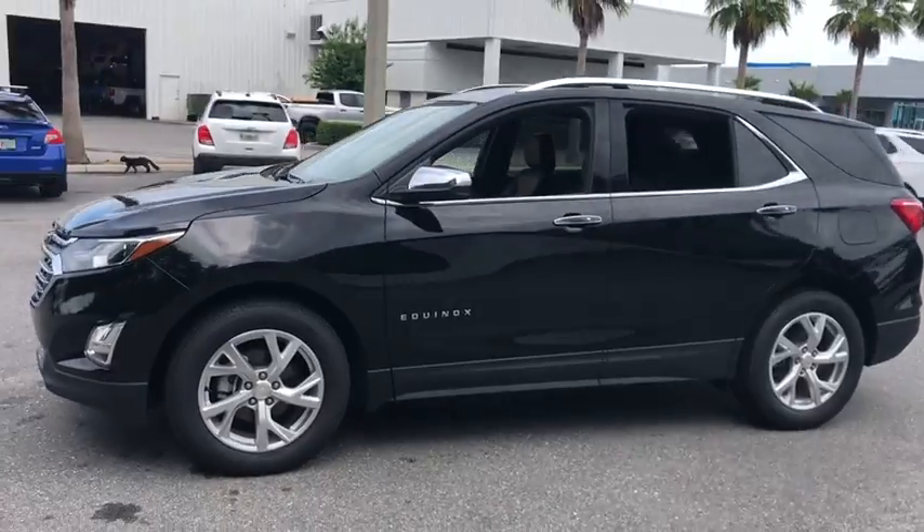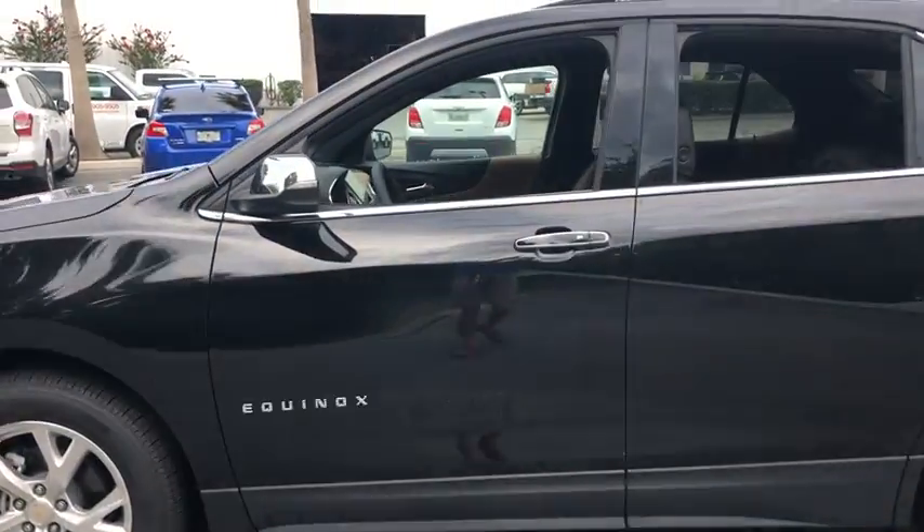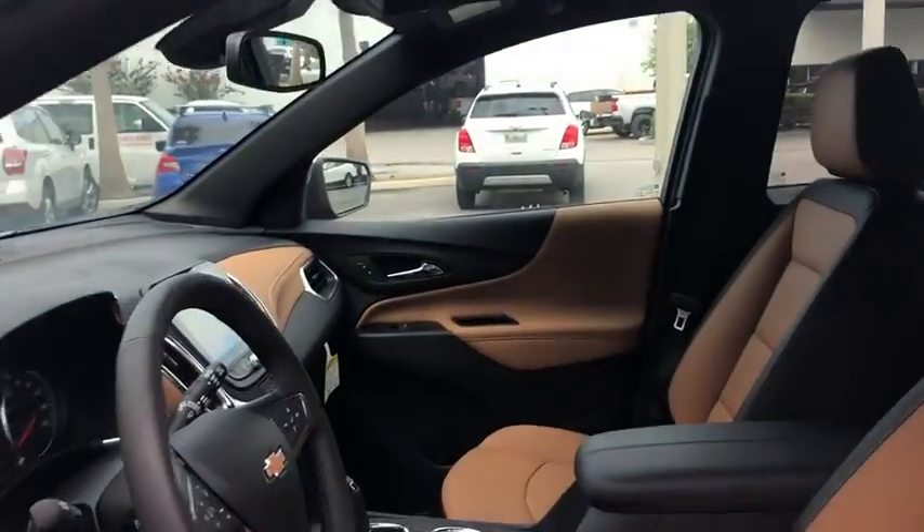Traction control, power liftgate, dual airbags, power steering, alloy wheels, four-wheel disc brakes, universal garage door opener, fog lights.